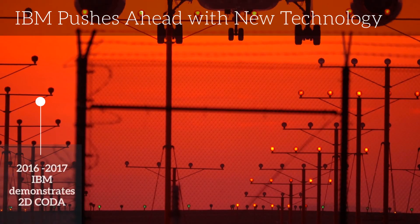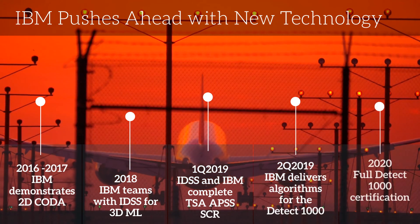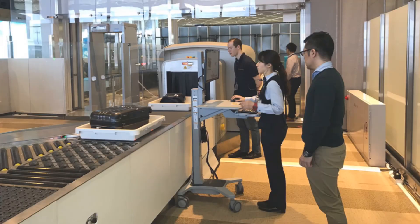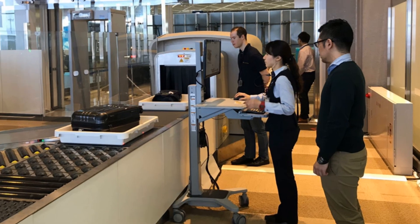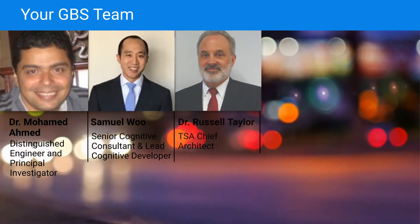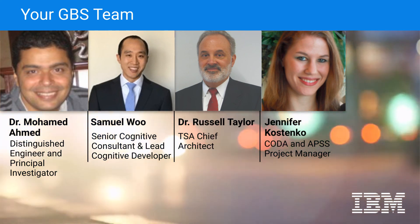In the first six months, we've delivered multiple new algorithms to IDSS and will continue to support them through 2020. IBM is proud to be an important part of the IDSS team, delivering innovation that matters. Thank you.